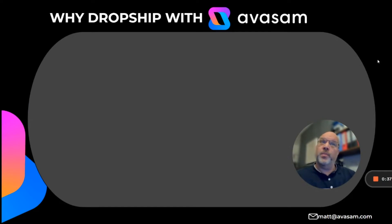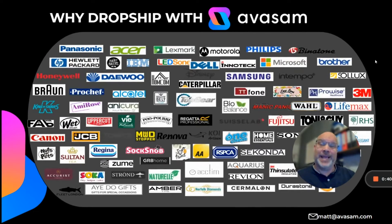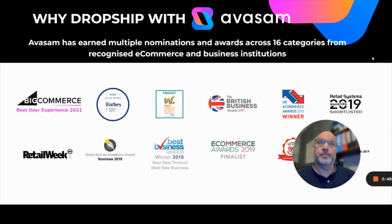When you're on the platform you'll see many products from 18 categories — fitness, fashion, health and beauty, food, technology — across multiple brands. Avasam has earned multiple nominations and awards from 16 categories from recognized e-commerce and business institutions.